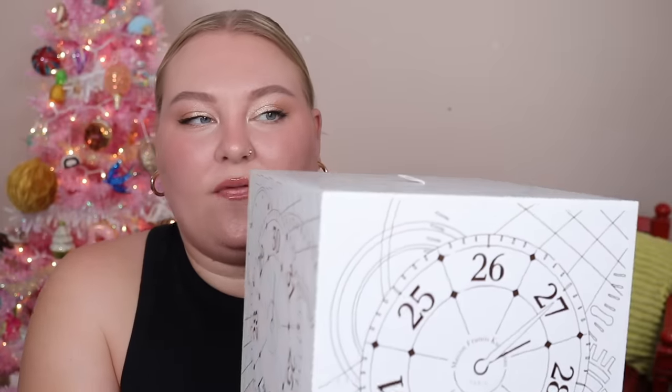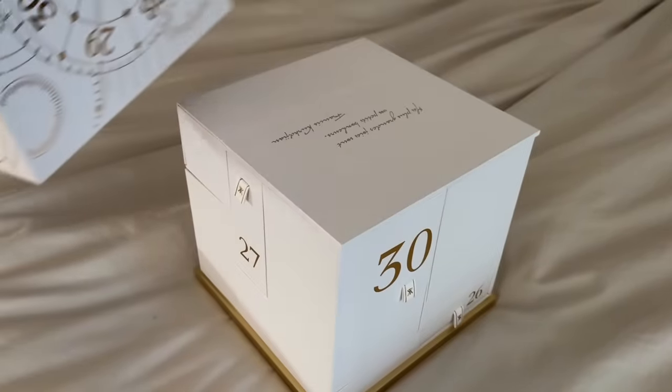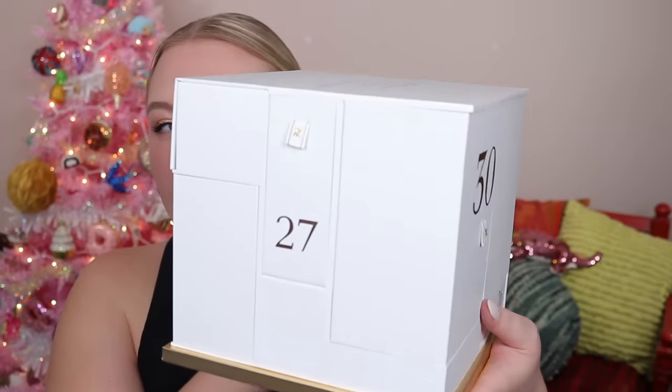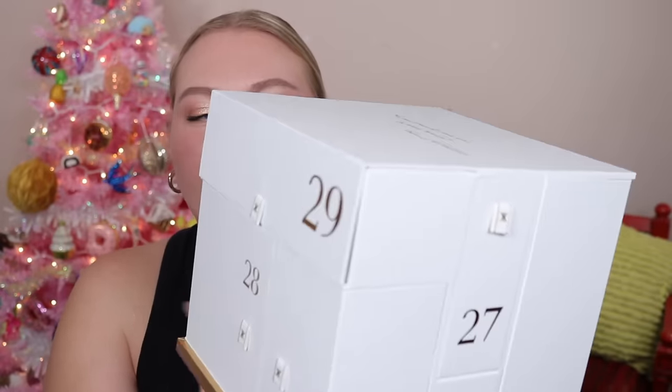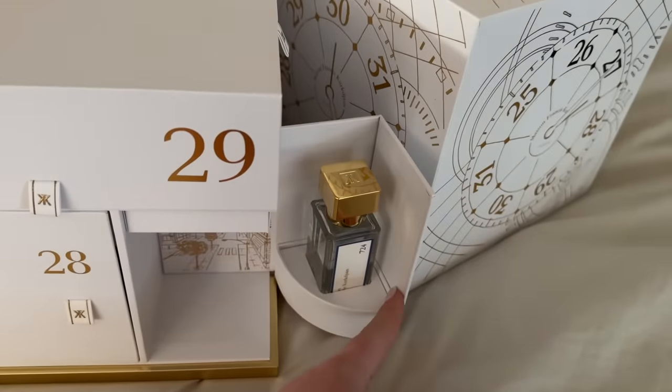The plastic is off and it looks like you can just pull up on this. Oh my gosh — look at this, there are all these different boxes, all these different dates, and they have the actual dates you're supposed to open them. It feels so wrong to open them not on the date, but here we go. We're gonna start on the 25th — that would be Christmas — and I am beyond excited.